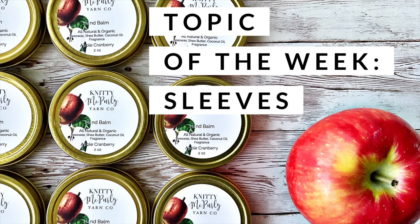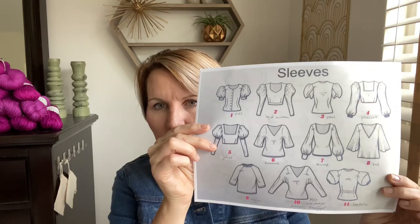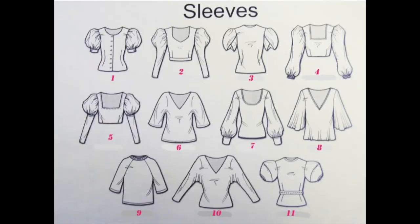This week's topic, as promised, is sleeves. I've been wanting to talk about this for a long time — I love big, fat, fancy sleeves and I have a lot to say about them today. We talked about the Bridgerton effect, that took us into the mattress stitch, and now we're going to talk about sleeves. I'm going to put this up on the screen and go through and talk about these sleeves.